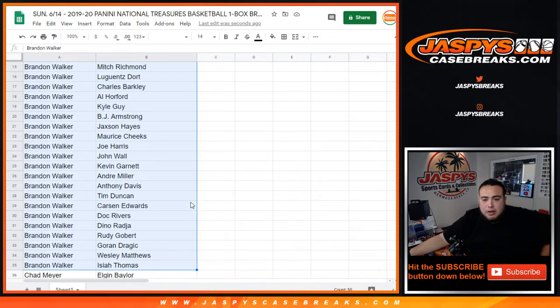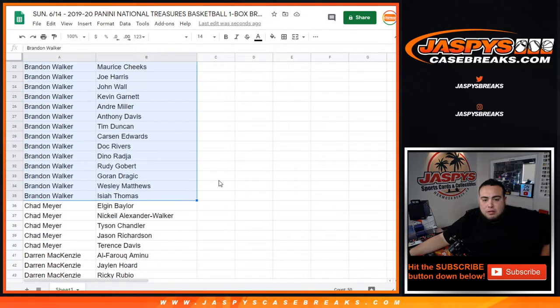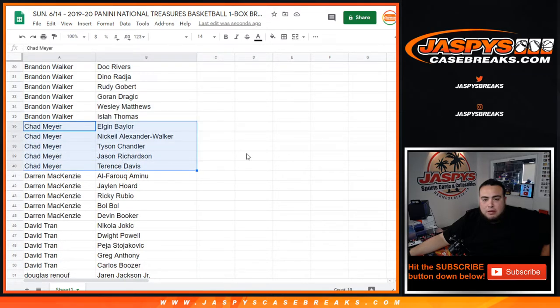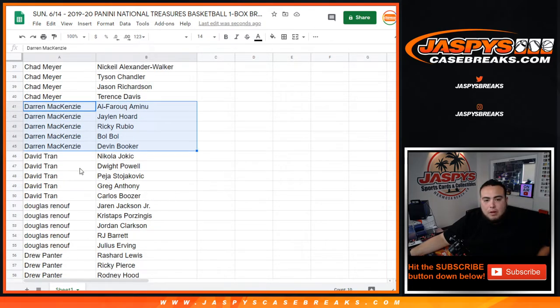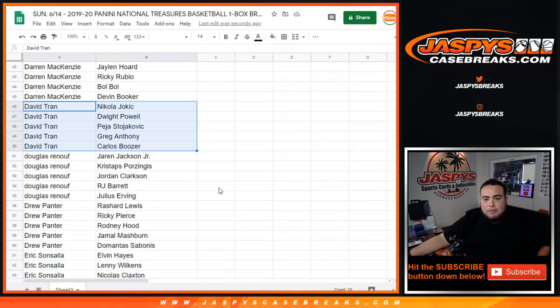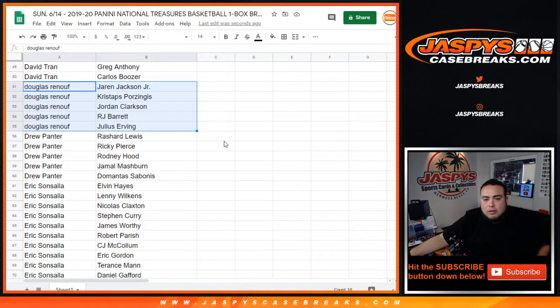You got Carson Edwards as another rookie in there. Chad — there you go, Nikkei Alexander-Walker. Darren, David, Douglas — RJ with Julius Erving, Triple J. Drew, there's your players.